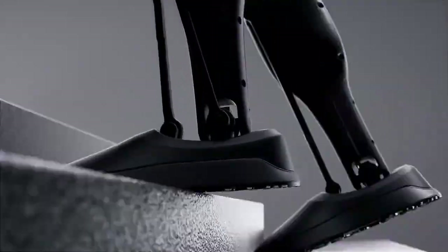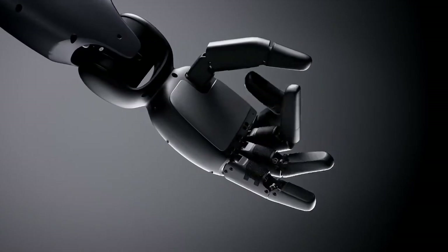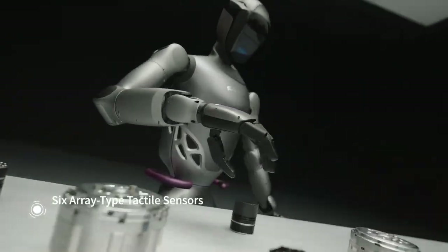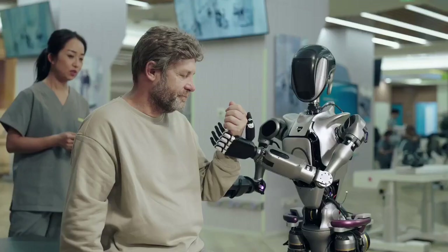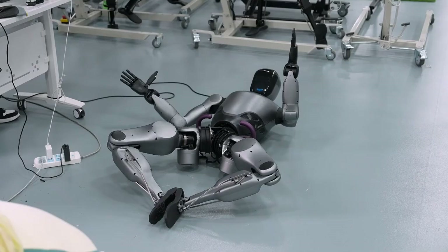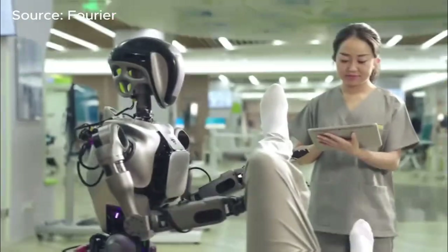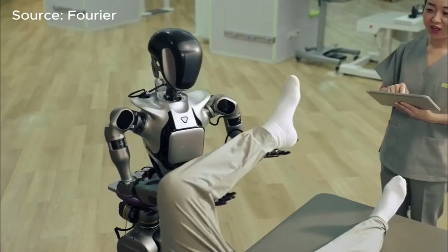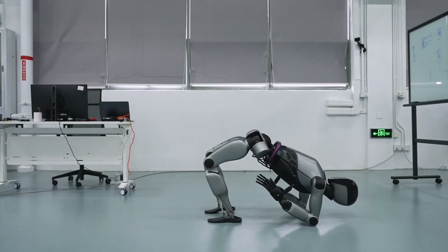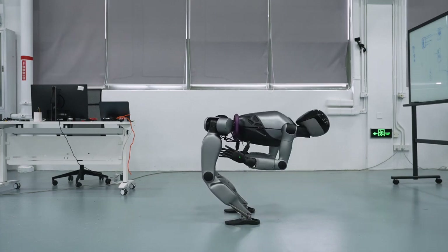How did Fourier Robotics achieve this breakthrough? Achieving these advanced capabilities required innovation on several fronts, combining state-of-the-art hardware with sophisticated AI techniques. At the core of the GR2's strength is its custom-built actuation system. These actuators are designed to mimic the way human muscles work, generating high torque at low speeds for strength exercises while maintaining flexibility for more dynamic movements. This allows the GR2 to execute slow, controlled lifts, which are essential for effective strength training.